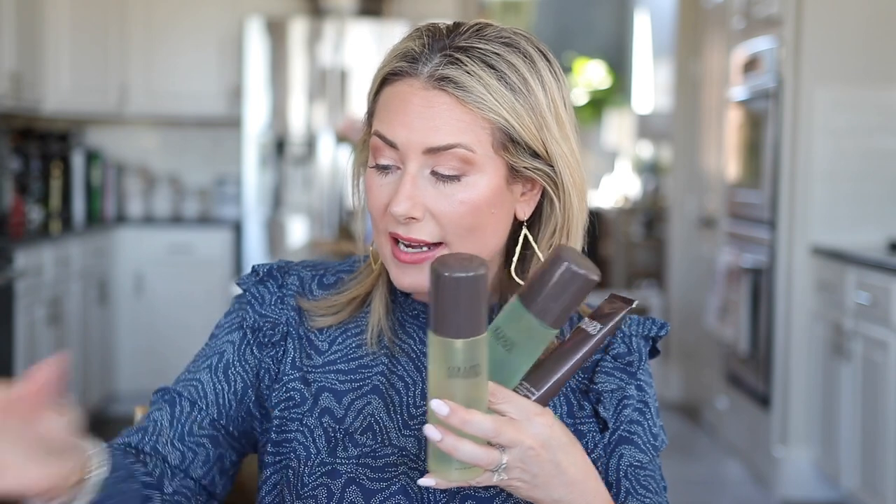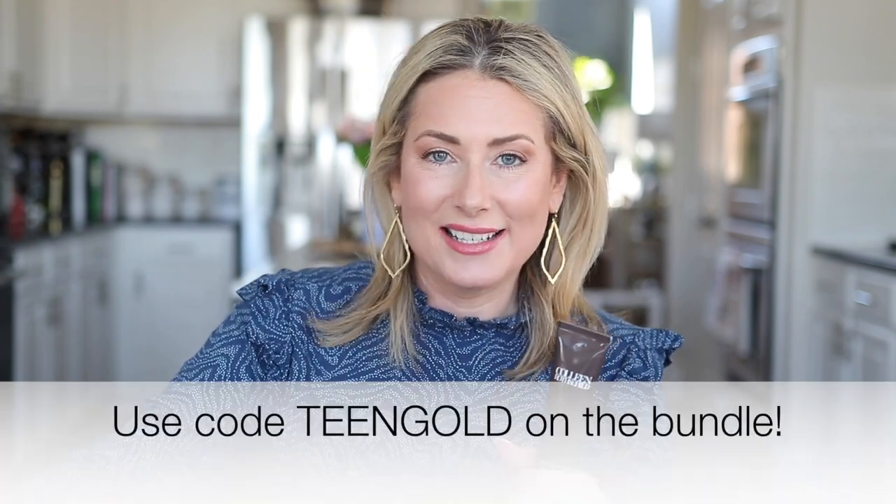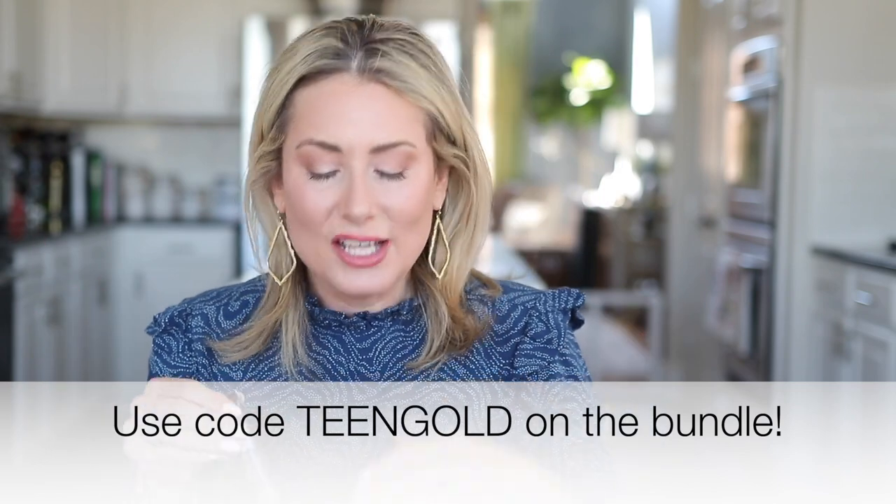Together, all four of these products would be $200, which is an investment for skincare. But if you get my bundle and use the code 'teen gold,' you get it for $149 — a savings of 30%. They have set aside 100 units to start, so there are definitely 100 bundles ready to go, and if there's high demand they'll look into adding more.